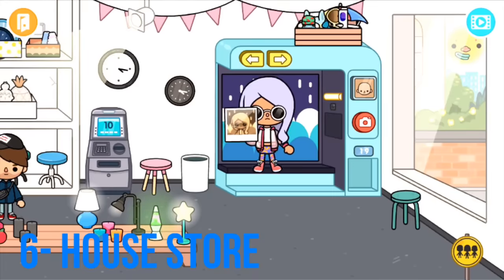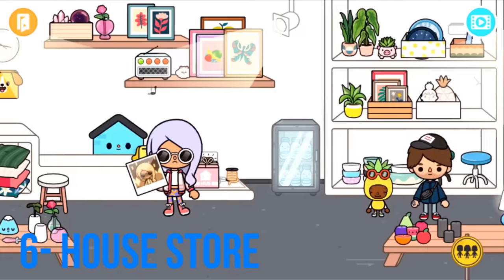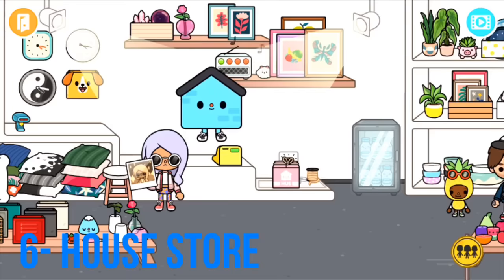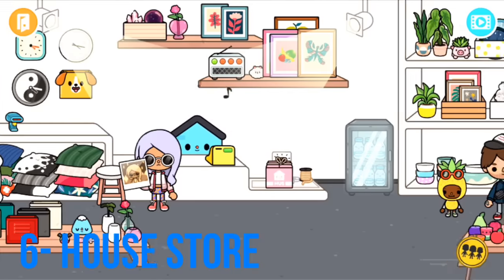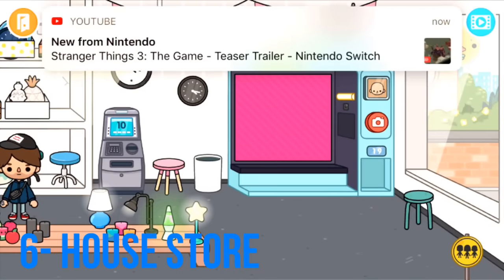I absolutely love it. The photo booth is completely free — feel free to take picture after picture. That's just what I love about this place.